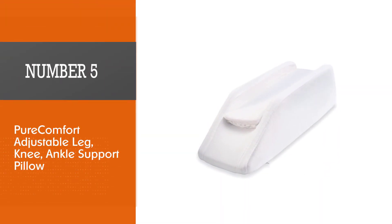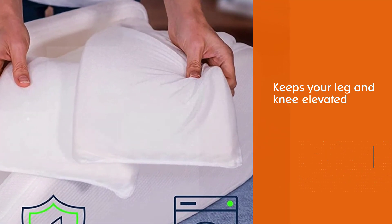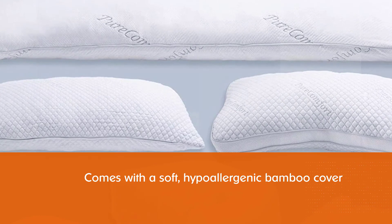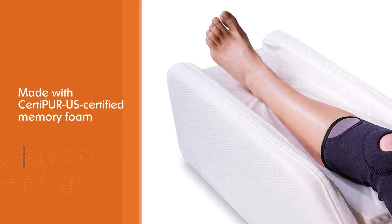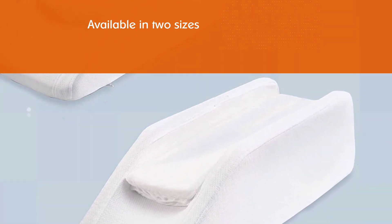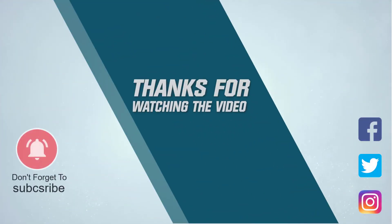Number five: Pure Comfort Adjustable Leg Knee Ankle Support Pillow. If you have a leg or knee injury, this is the pillow for you. The behind-the-knee wedge pillow keeps your leg and knee elevated, which is widely considered a key component of treating certain injuries. The pillow comes with a soft hypoallergenic bamboo cover and is made with CertiPUR-US certified memory foam. You can also adjust the height using the included insert, and it's available in two sizes. People describe it as soft and supportive and really appreciate the excellent customer service. For more details, click the link in the description.